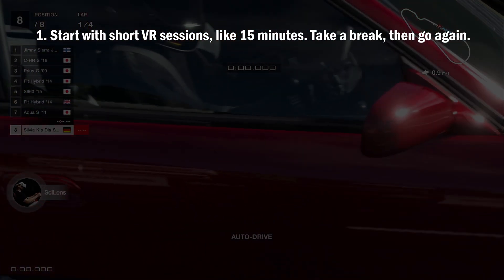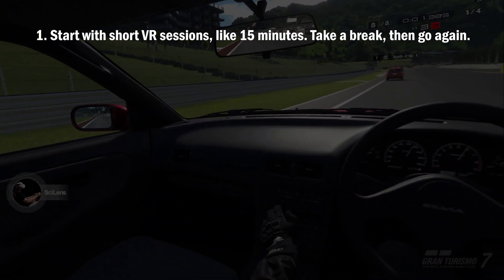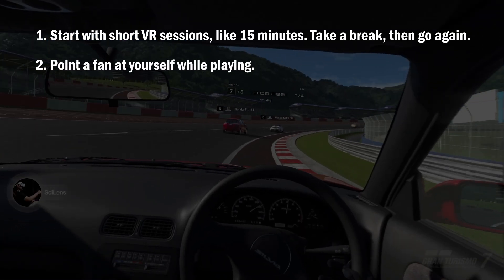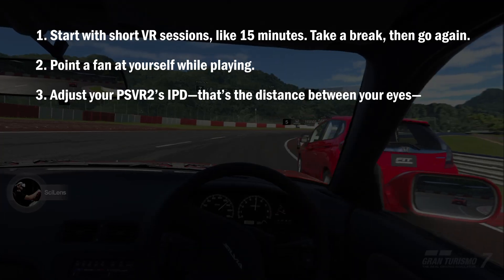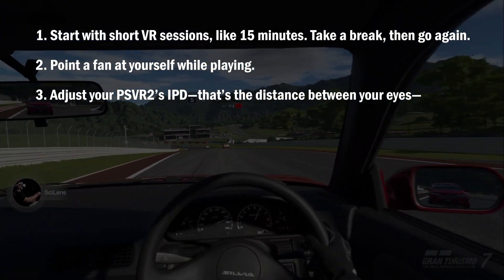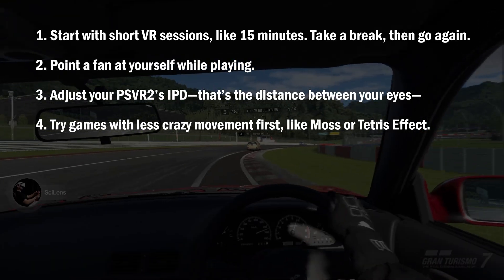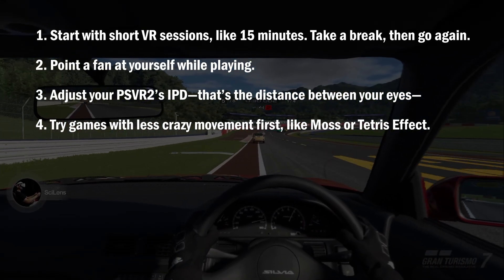Here are some honorable mentions that can help additionally. Tip number 1: start with short VR sessions — like 50 minutes — take a break and then go again. This trains your brain to handle VR without freaking out. Tip number 2: point a fan at yourself while playing — the airflow tricks your brain into feeling like you're moving, which can cut nausea. Tip number 3: adjust the distance between your eyes and the headset; it makes the image sharper and easier on the brain. Tip number 4: try games with less crazy movement first, like Moss or Tetris Effect — they're easier on your stomach while you get used to VR.